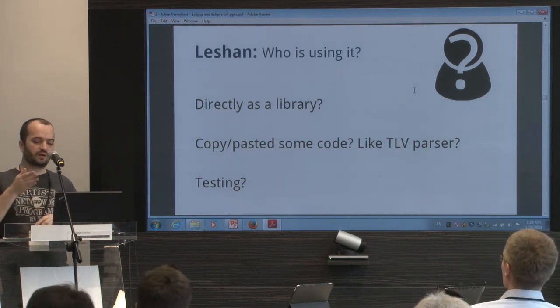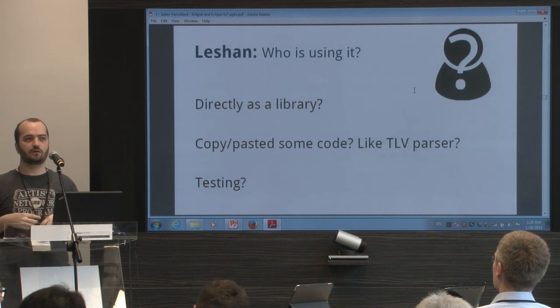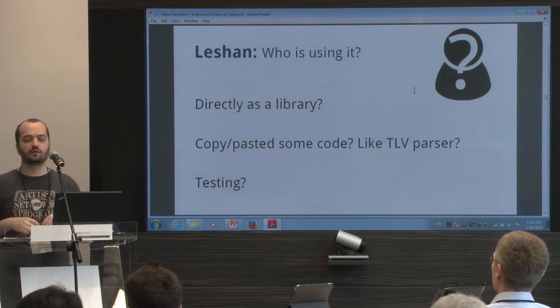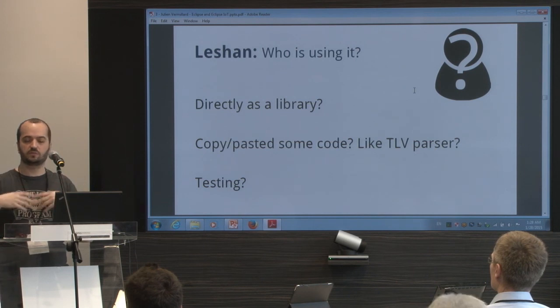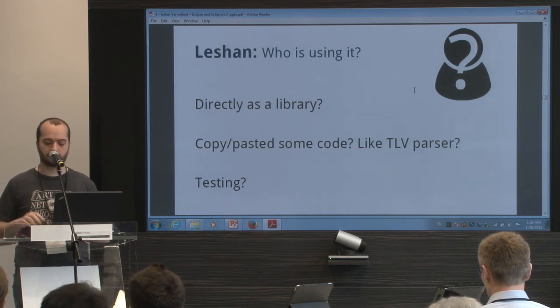That's really the idea when we started making an implementation. I think only Wakaama existed — the specification was still a draft — so we were really discovering the protocol. We wanted to bring that to the public and say: use it, test it, report bugs and issues, so we can have better code and a better implementation for our cloud server.